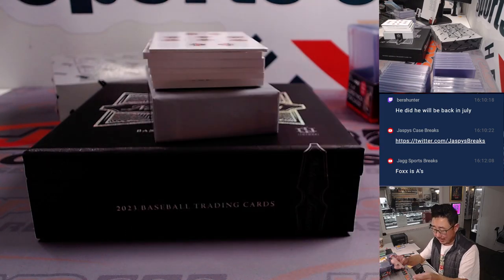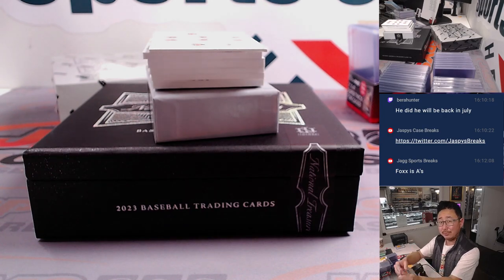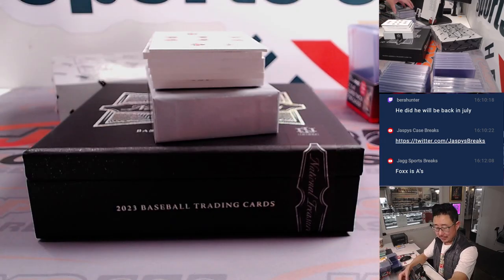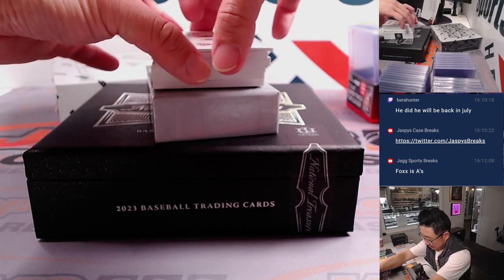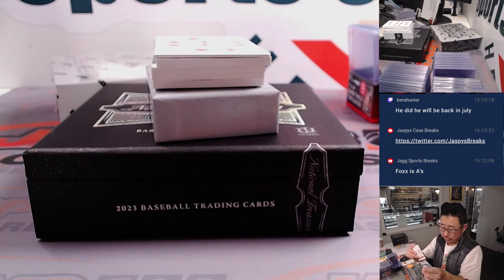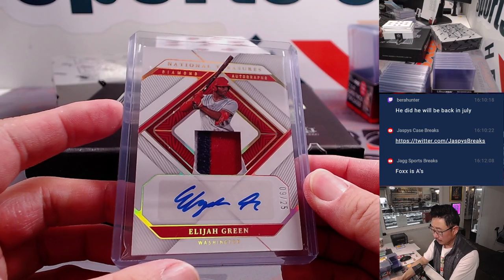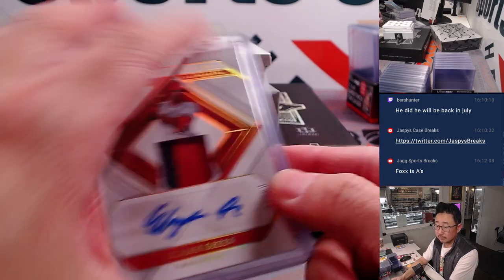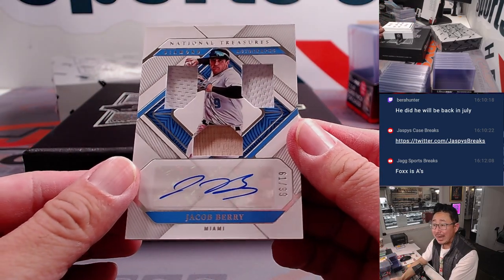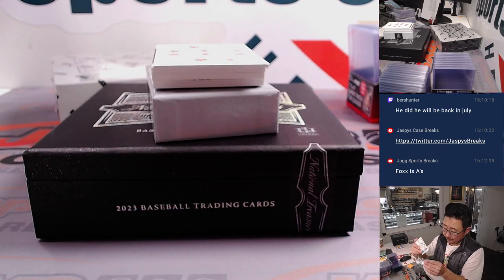Bobby Witt Jr., retro materials, 1 out of 99. Are the Royals going to be a low-key good team next year? Another year of experience under his belt, they've got some fun youngsters on that team — might be more competitive than people think. There's Elijah Green, 3-color patch, 9 out of 25, for Raymond in the Nationals. And we've got a Jacob Berry triple relic and autograph, 61 out of 99, for the Fish — that's going to be for Ryan and the Miami Marlins.